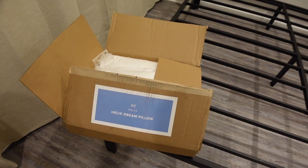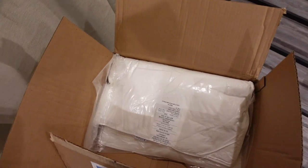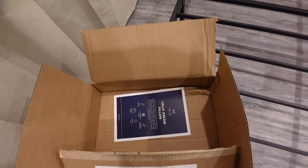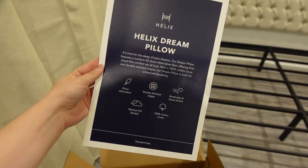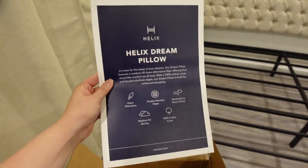The first package that arrived was actually the Helix Dream pillow. They arrived pretty flat, which is really convenient — they're in a super light box. Two pillows. This is the little sheet that came with it: double stitch edging, down alternative, medium fill density, and 100% cotton cover. Love that.